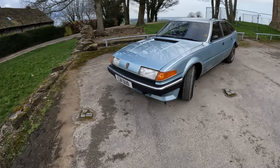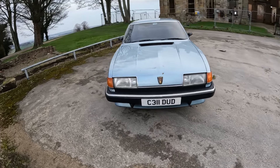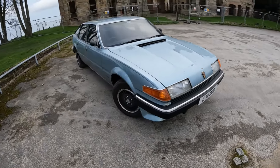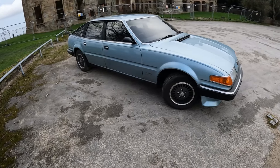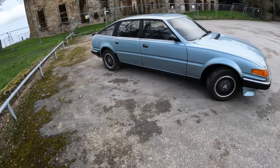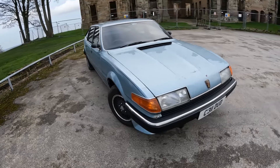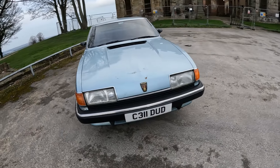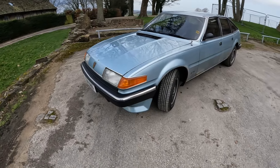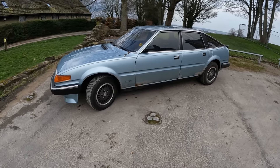They had a production run of over 10 years and in that time around 300,000 were made. They also saw a lot of success in Group A touring car racing with people like Tom Walkinshaw, and in the British World Rally Championship with Tony Pond. You might have also been pulled up by one at some point because they were used by the police. A lot of people might have seen the Liver Run video - it's quite famous and a lot of people got memories of SD1s because of those reasons, good or bad.